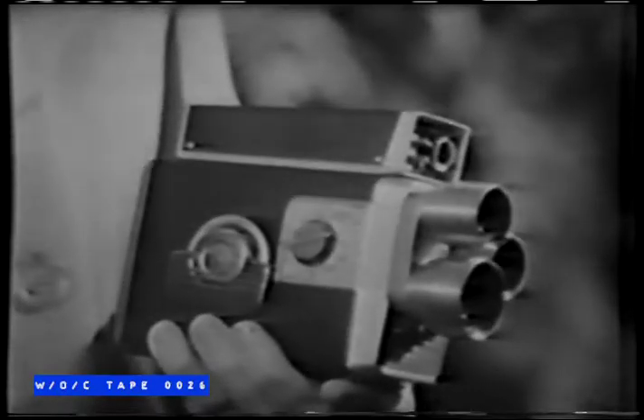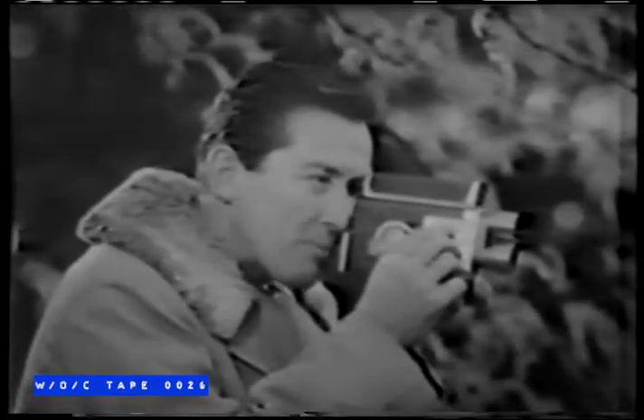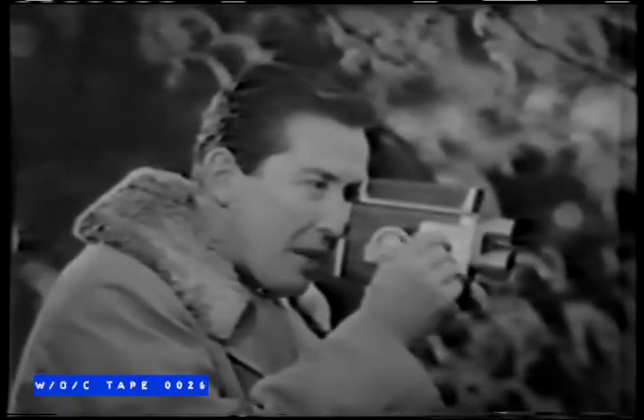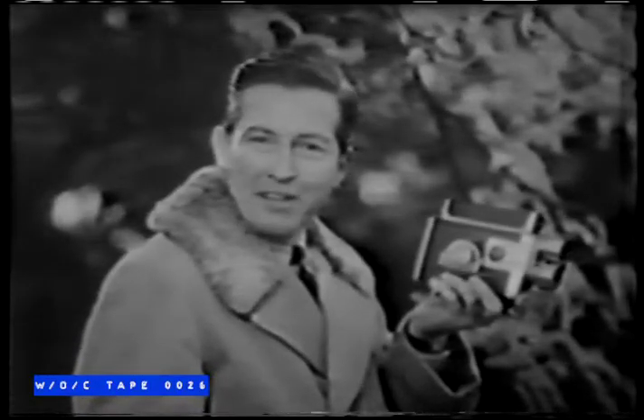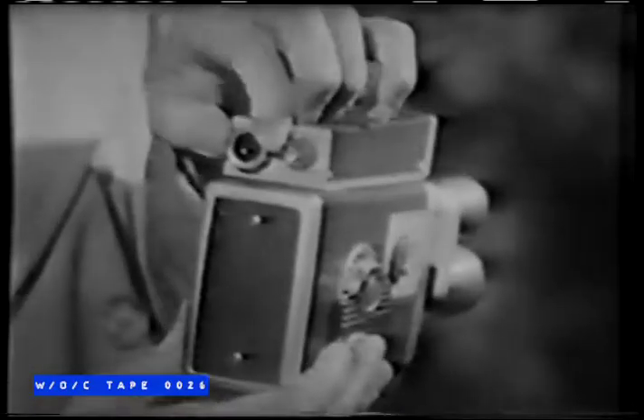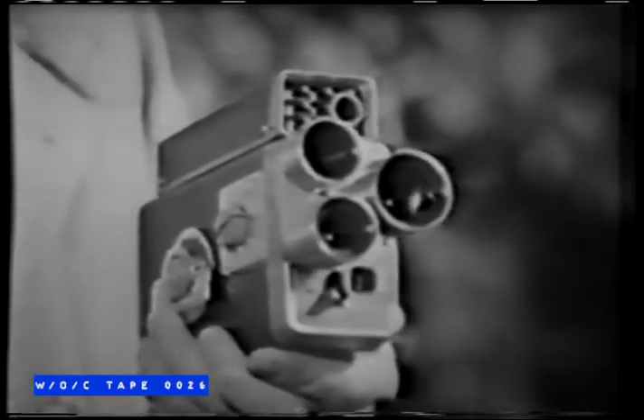It has a built-in exposure meter here, coupled to a pointer right in the viewfinder. You get perfect exposure simply by turning this knob to center the pointer as you view each scene. You get beautiful color movies reel after reel. What's more, the finder adjusts to your own eyesight like this. And like all Brownie Turret cameras, it lets you take one, two, three kinds of scenes with just a twist of the wrist.